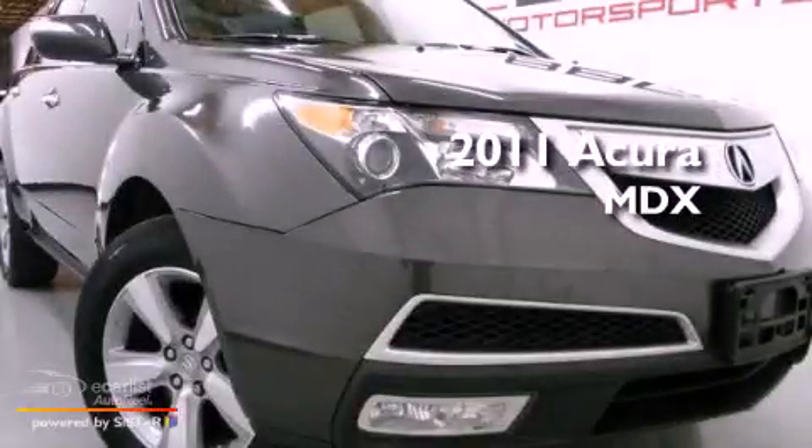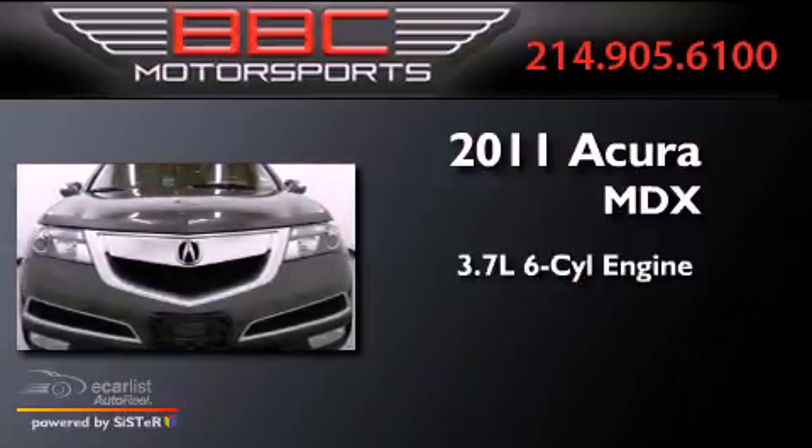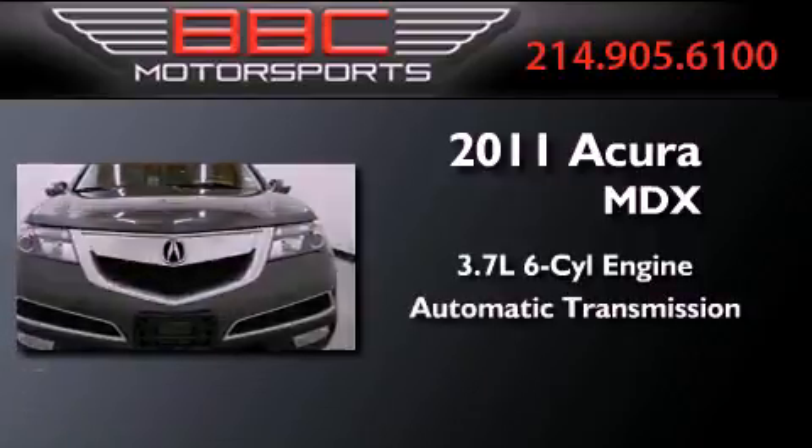This is a 2011 Acura MDX. It features a 3.7-liter six-cylinder engine and an automatic transmission.